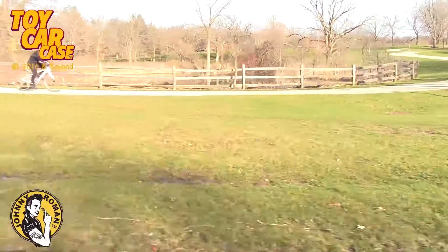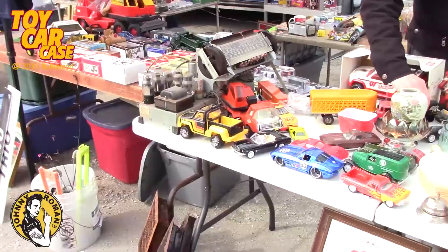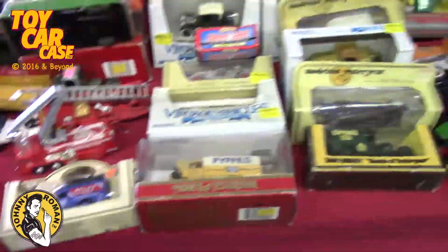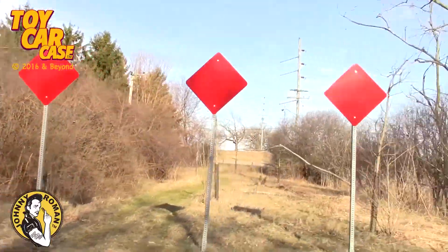Special edition, come with me. Spring has sprung and we are heading out to the garage sales, flea markets, and toy shows. Those are where the greatest treasures are found. You never know what you're going to find. Somebody stop me.